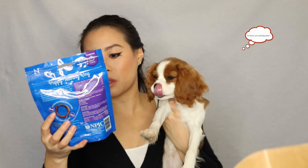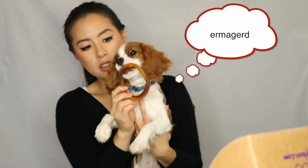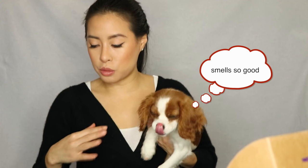We got puppy teething rings in a pumpkin flavor to go with the Thanksgiving theme. They smell just like pumpkin. So in total we got six items this month, all of which are really good.